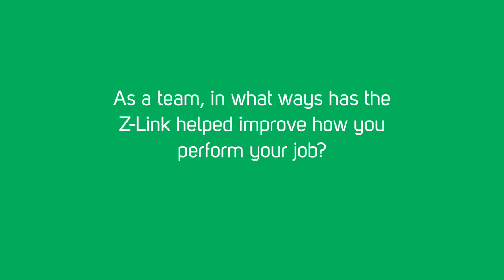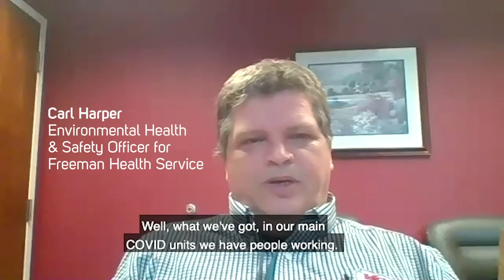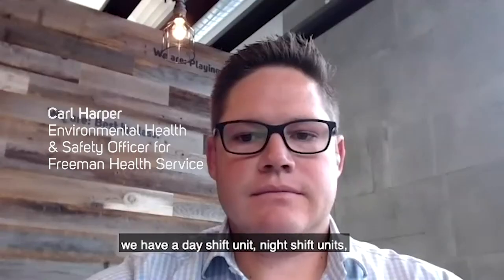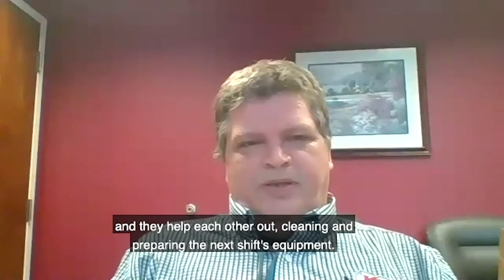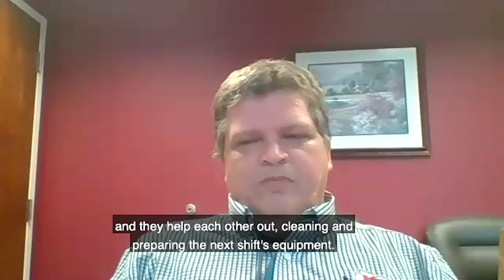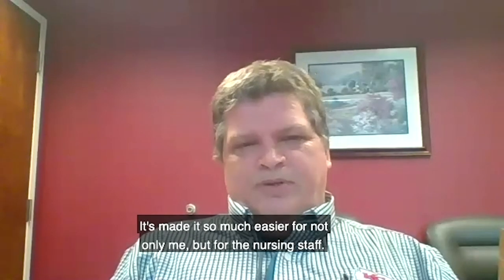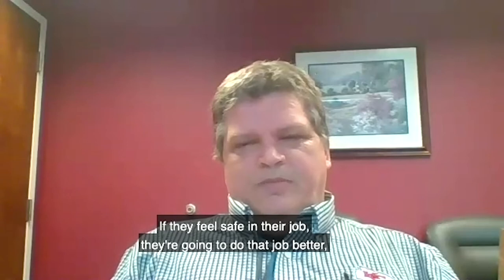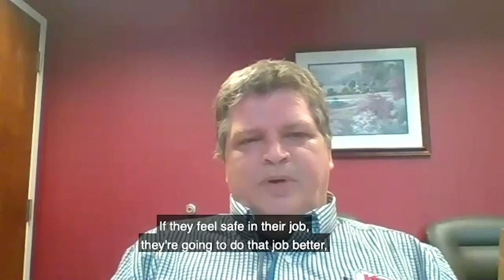As a team, what ways has the Z-Link helped improve how you perform your job? In our main COVID units, we have people working day shift and night shift units, and they help each other out cleaning and preparing the next shift's equipment. It's made it so much easier for not only me, but for the nursing staff. If they feel safe in their job, they're going to do that job better.